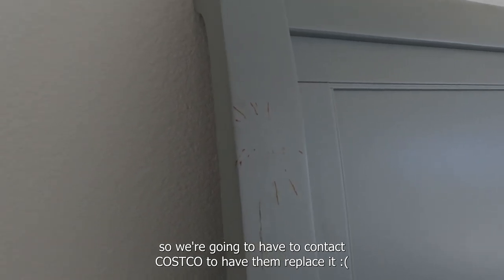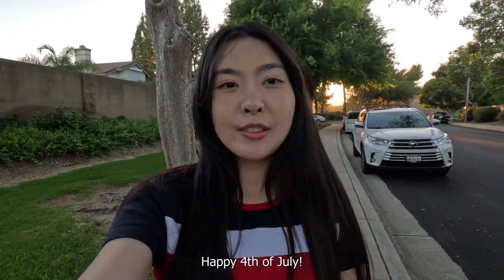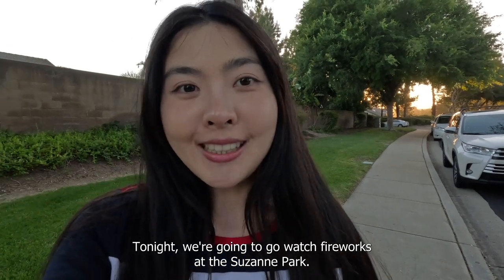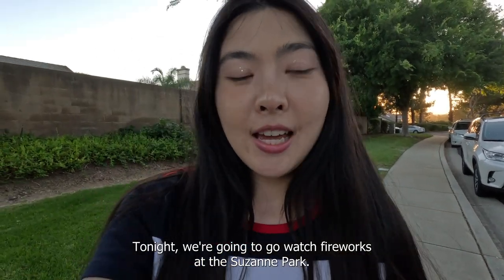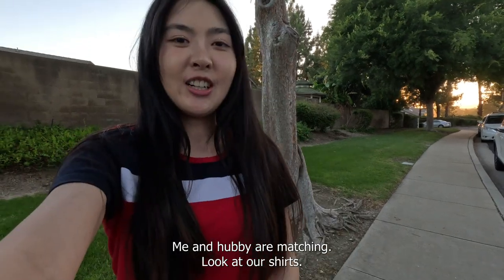Happy 4th of July! Tonight we're gonna go watch fireworks at the Suzanne Park. Me and hubby are matching — look at our shirts! Let's go!